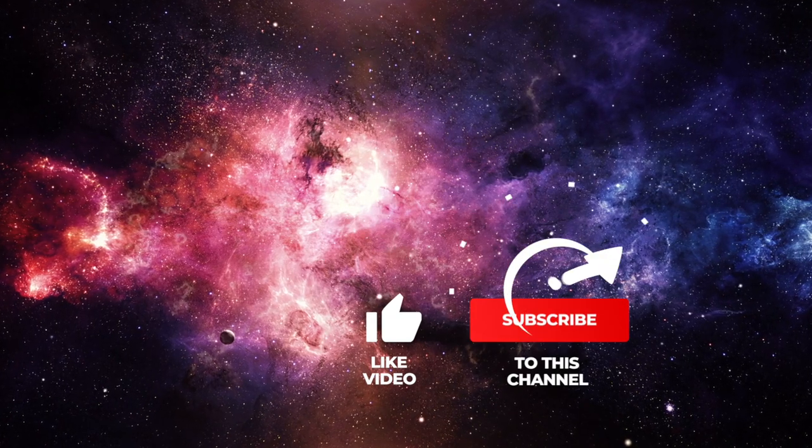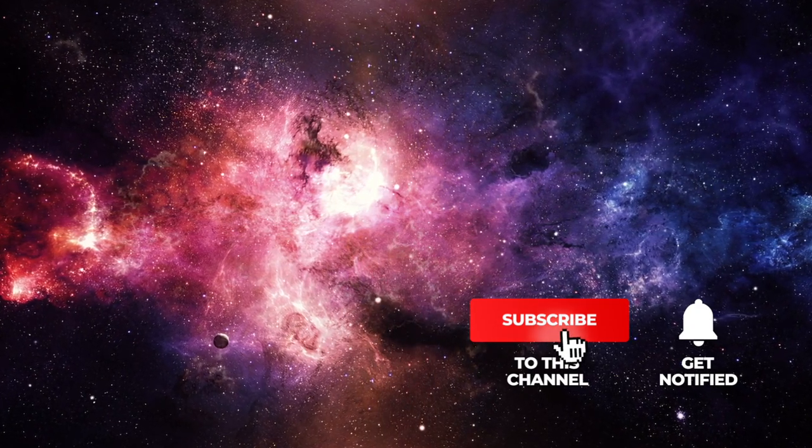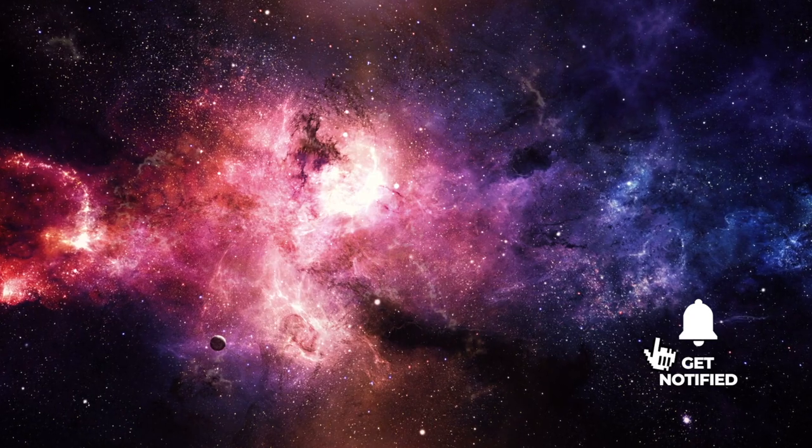If you like our videos, please support us with a thumbs up, subscribe to Simply Space, and look forward to the videos that will be waiting for you in the future.